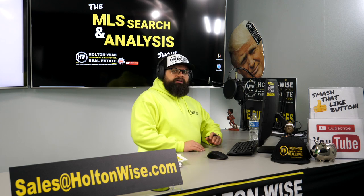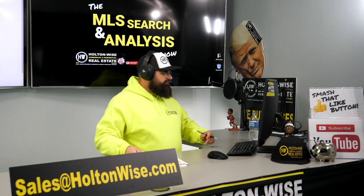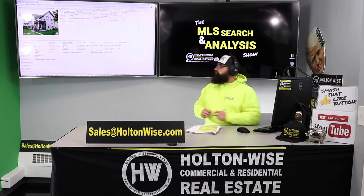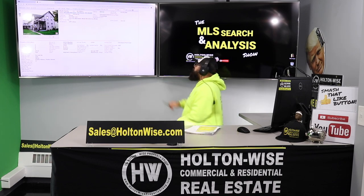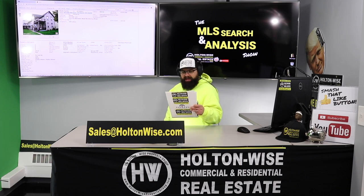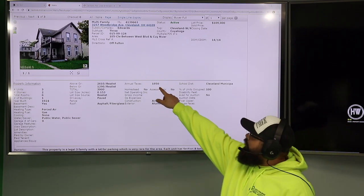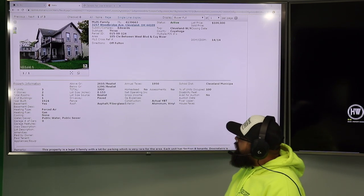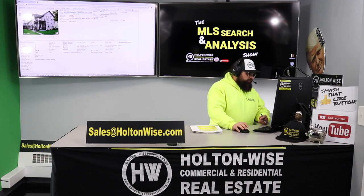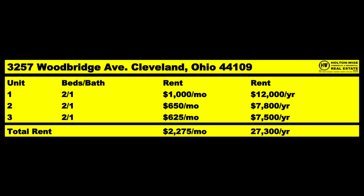That doesn't mean that if you can't find a quad, you can't make money in the Cleveland market. I have found some properties that are close to what you wanted. The first one: 3257 Woodbridge Avenue, Cleveland, Ohio 44109. It is priced at $109,000, listed by Howard Hanna. Taxes are $1,950 a year, 2,610 square feet. We have three units — this is a triplex. Looking over the rent roll: $1,000 a month, $650 a month, $625 a month, for a total of $2,275 a month or $27,300 a year.